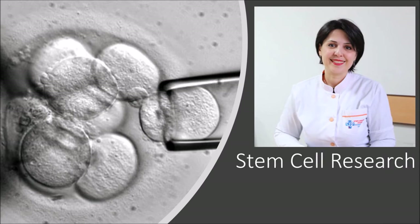Hello dear subscribers! Today we are going to talk about stem cell research. What are stem cells? Stem cells are special human cells that are able to develop into many different cell types. This can range from muscle cells to brain cells. In some cases, they can also fix damaged tissues.